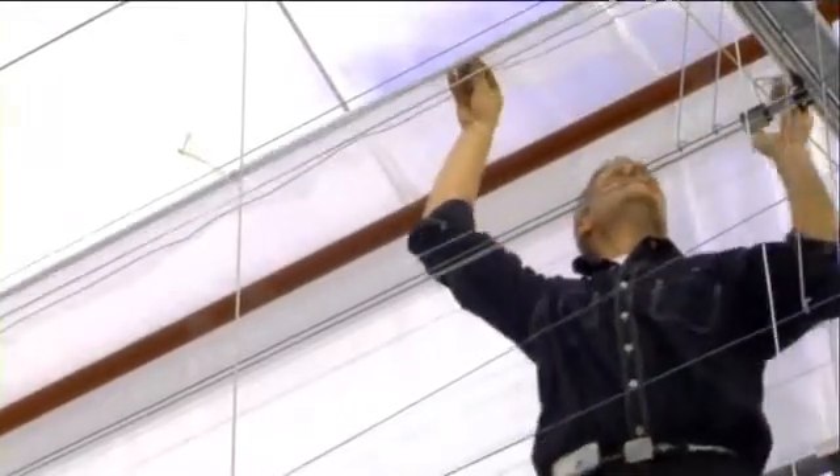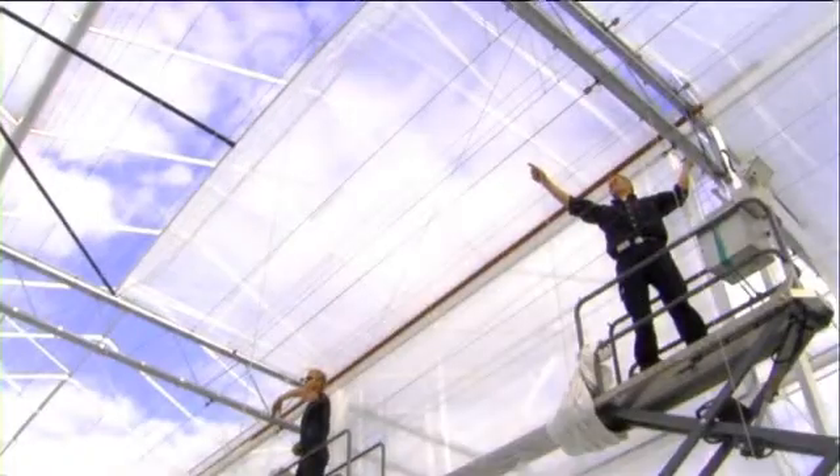With slip-in, easier and more frequently renewing the sheets gives the maximum benefit of light in the greenhouse for a higher production. A new patent and method of installation.